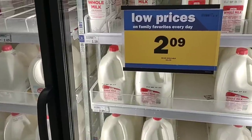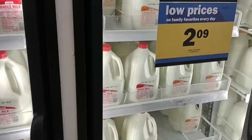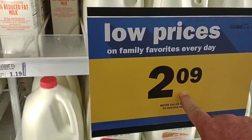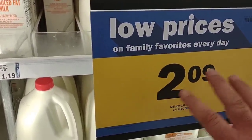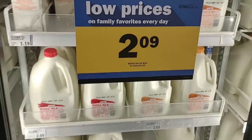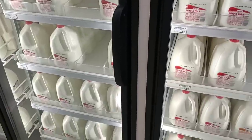Looks like Meijer is following suit with all the other stores around here. Milk is $2.09. Now milk had gotten as high as $3.29 — it was $3.09 when we noticed the initial blast of change. And $2.09 now. Wow, that's awesome. So it's dropped over a dollar a gallon.